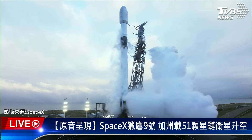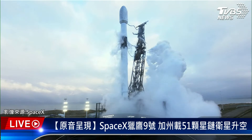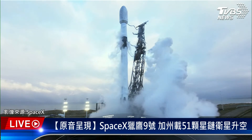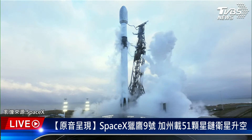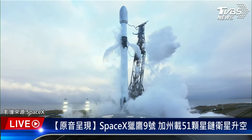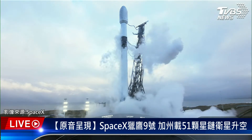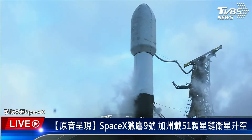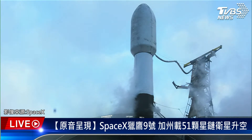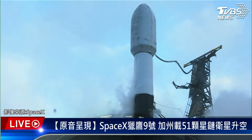Coming up, the next major milestone will be Falcon 9 transition to startup. Falcon 9 is in startup — that means Falcon 9 is on internal power and its flight computers have taken control of the rest of the launch countdown. The launch director has given their final go to proceed for today's launch attempt. We're going to listen and watch as Falcon 9 takes our 51 Starlink satellites to space.